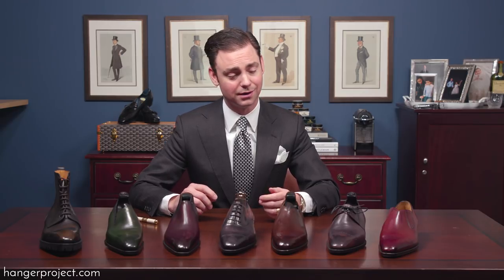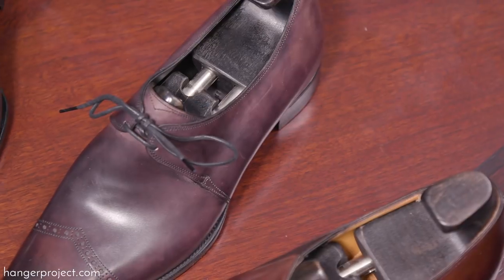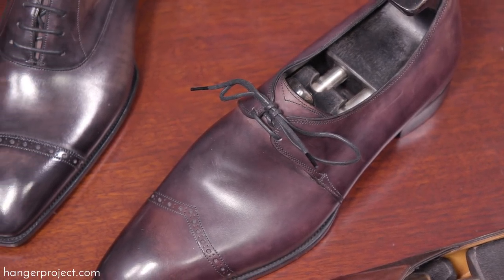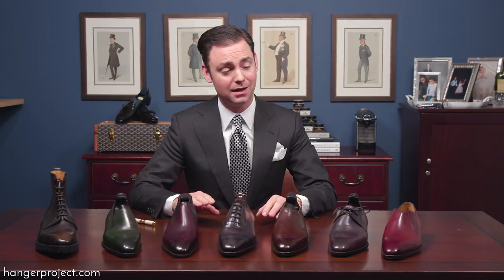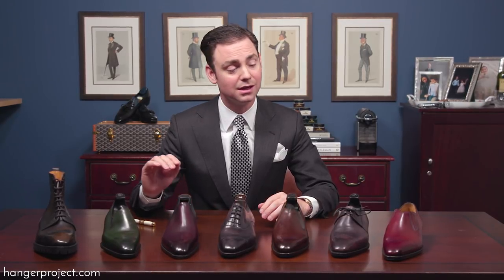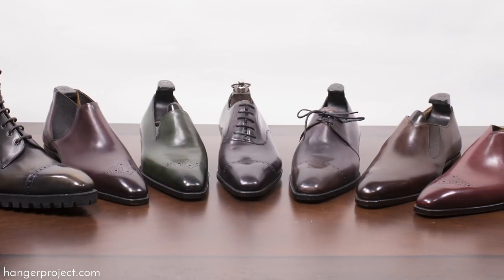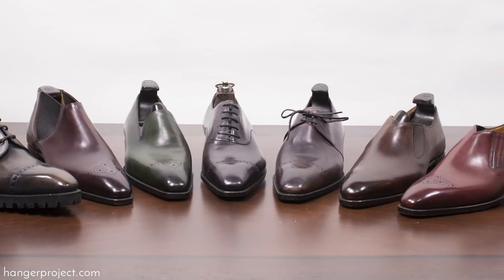As with Gazziano's entire collection, all of the leather used is sourced from only the highest grade of calfskin. Since all of these shoes are made to order, you can have any pair made in any of Gazziano's finishes — and especially with the more interesting ones, all finishes are hand-applied at the Gazziano factory as opposed to being dyed at the tannery.